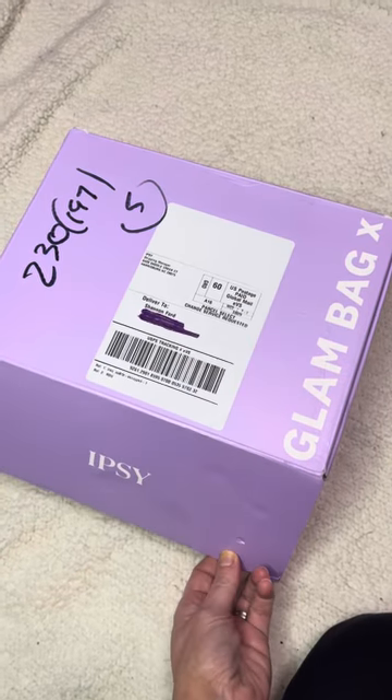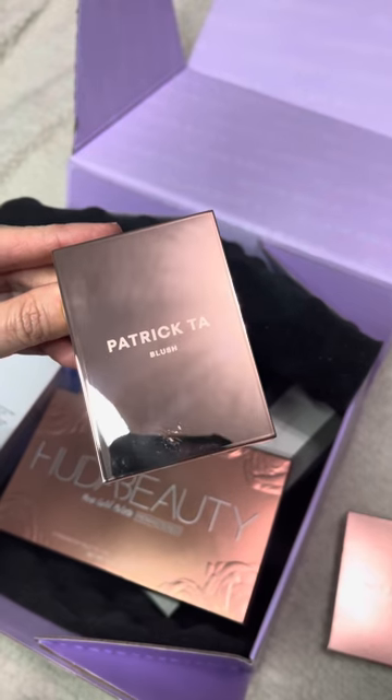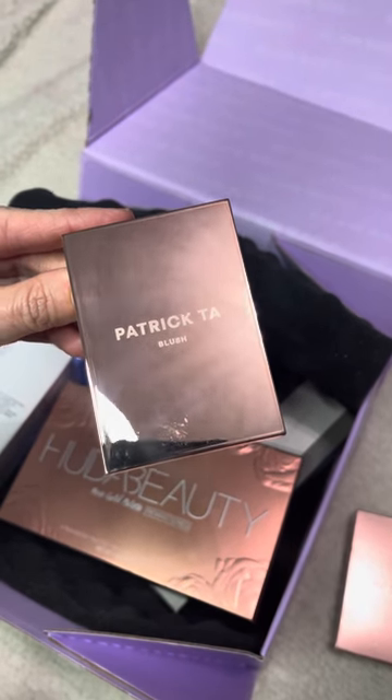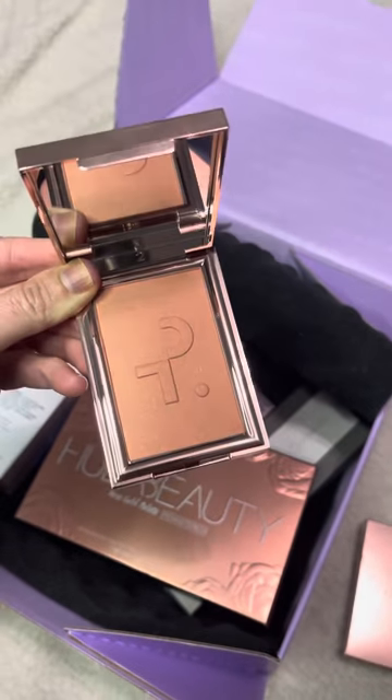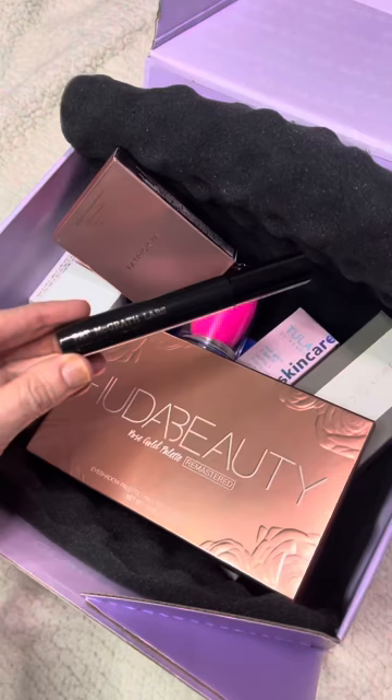I'm going to show you my quick unboxing of my first Glam Bag X for February 2021. First up is the Patrick Ta Monochrome Moment blush in 'She's Adorable.' Next is the Huda Beauty Rose Gold Remastered eyeshadow palette.